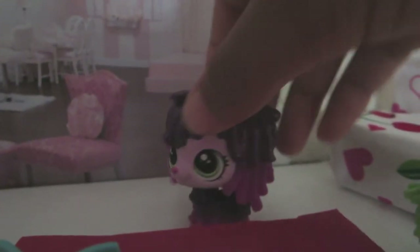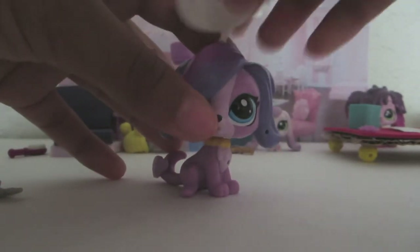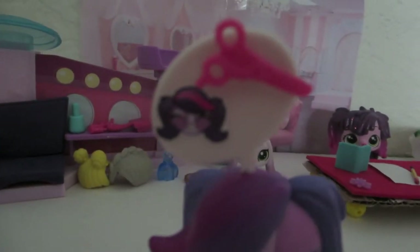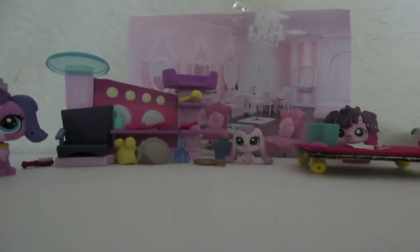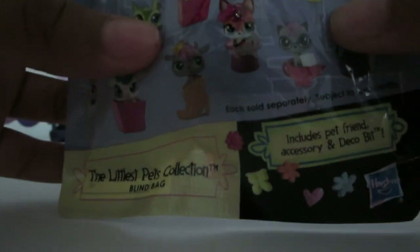Ding! Looks like a new customer is coming. I almost forgot — there are these little thinking bubbles that you can stick on the pet's head so you can see what they're thinking. Let's see what Zoe Trent is thinking — looks like she's happy about getting a little haircut. I think this spa is going to do pretty well in business. But before we're done, I want to show you guys this blonde bag that I just bought at Toys R Us — it's the Littlest Pet Shop Collection blind bag. I love these because you can get any Littlest Pet Shop inside from every season.